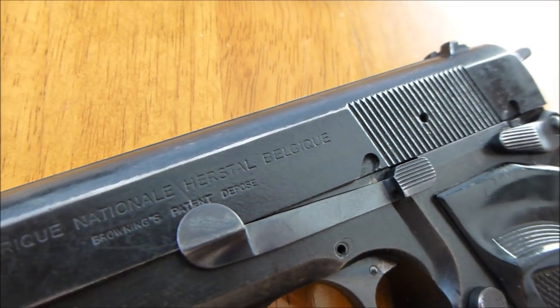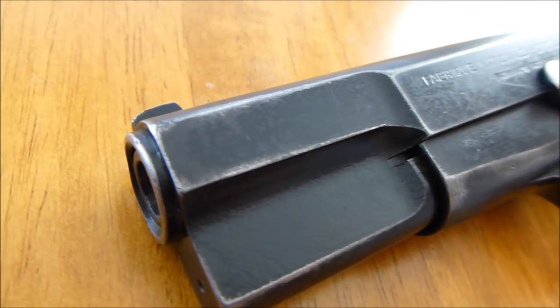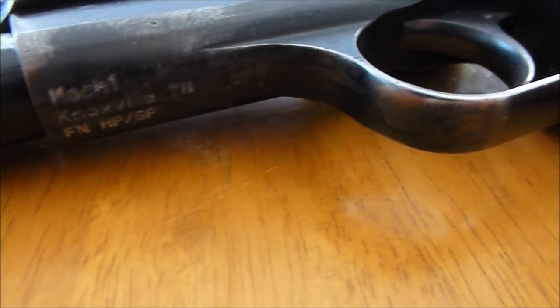I did take it to the range. It is in very good shooting condition, and it does show some really excellent wear.